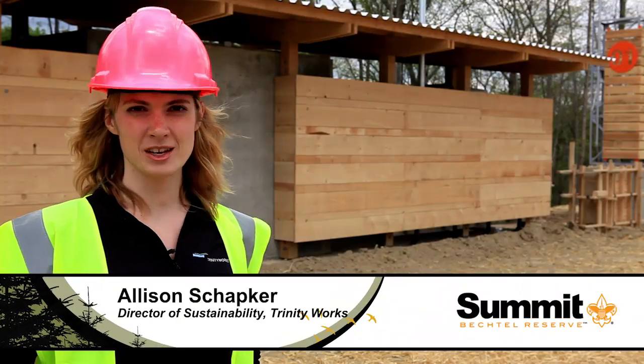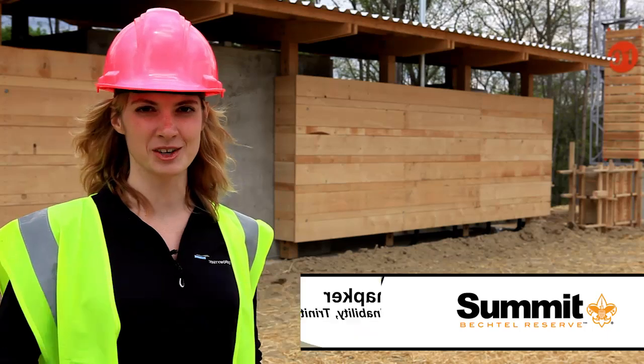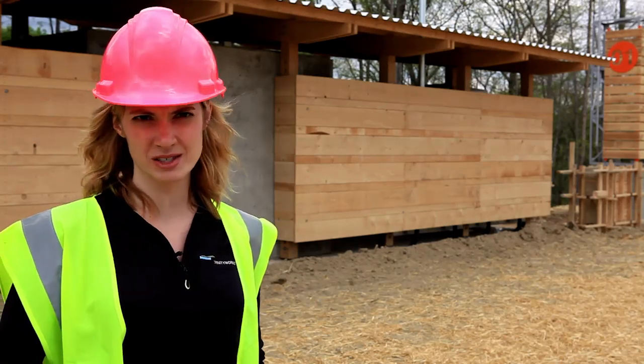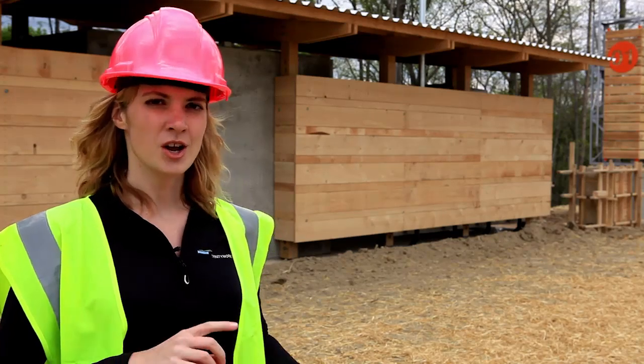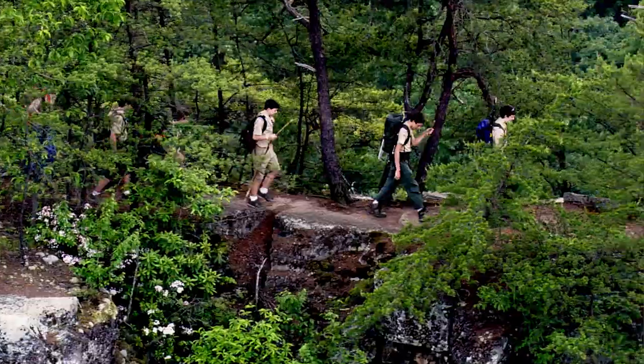Hey everybody, my name is Allison and I'm on the team that's working hard to bring you your jamboree in 2013. My job here is to make sure that this project lives up to all the standards that the Scouts are known for — your environmental stewardship, your conservation, and your leave no trace practices.